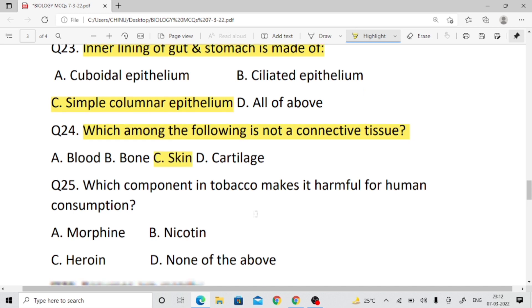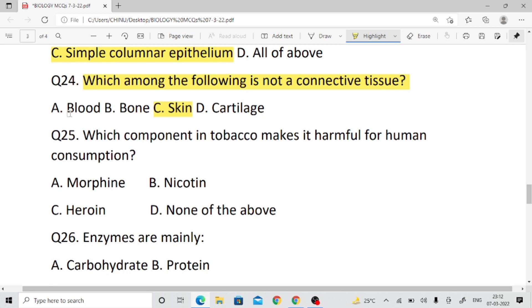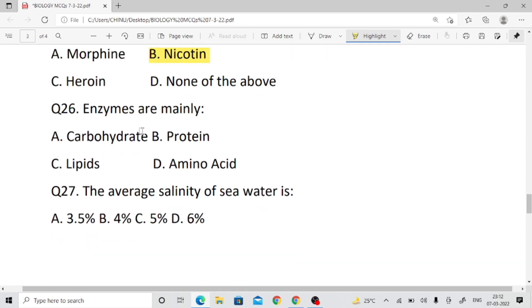Question number twenty-five: Which component in tobacco makes it harmful for human consumption? The answer is nicotine.